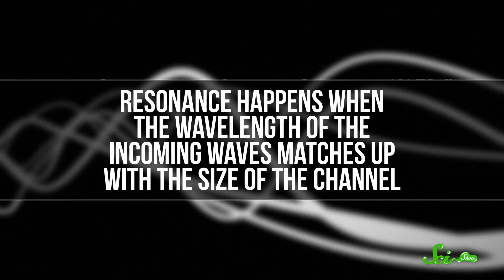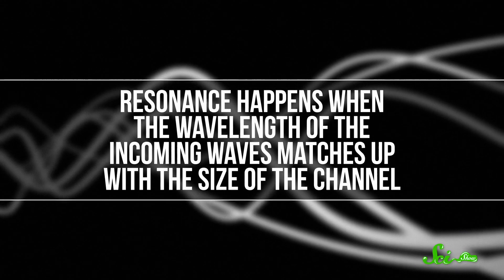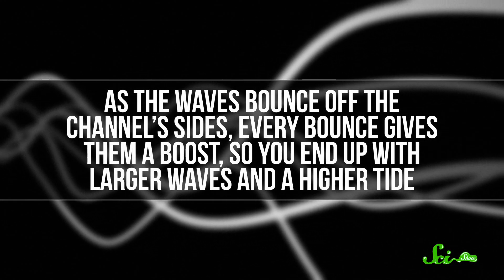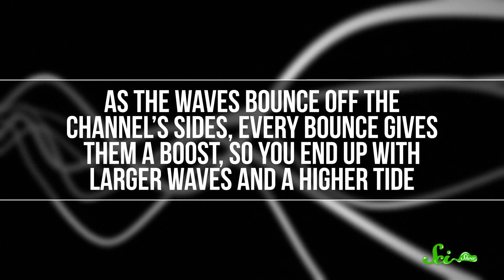But friction doesn't just hold water back — it also suppresses a process called resonance. Resonance happens when the wavelength of the incoming waves matches up with the sides of the channel. As the waves bounce off the channel's sides, every bounce gives them a boost, so you end up with larger waves and a higher tide. Friction helps break up this pattern, so reducing hydraulic drag is a double whammy for raising tides.